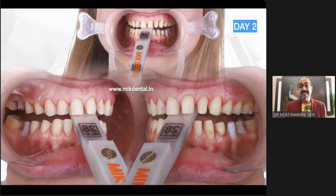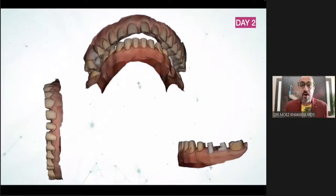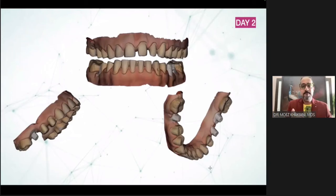I am not comfortable with the bite scan I get from digital technology, because the bite scan is made with no contact whatsoever. If I were to show you, you will realize there is no contact between the upper and lower — there is actually a gap, there's air in between. So I'm never 100% confident if my scanner has been able to record the bite to complete precision.